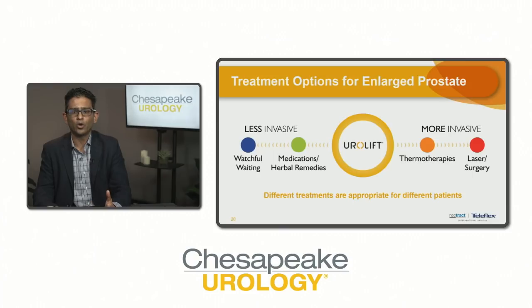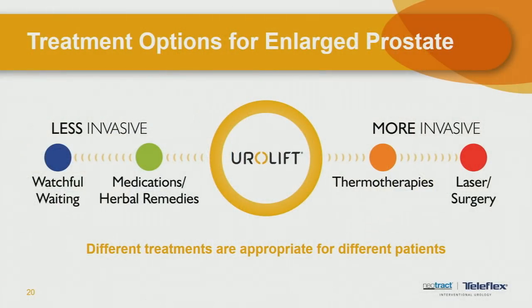Watchful waiting is one option, appropriate in men who have mild symptoms that are not bothersome to their quality of life, and in men where the initial tests suggest no significant risk. Sometimes men will say their symptoms are not bothersome, but when we do the office tests such as ultrasound, we find the prostate is very enlarged, significantly blocking the bladder, and the bladder is not emptying well. Even though they feel symptoms are mild, we would suggest those test results indicate a risk of progression. Watchful waiting is appropriate for men with mild symptoms and tests showing no significant blockage.